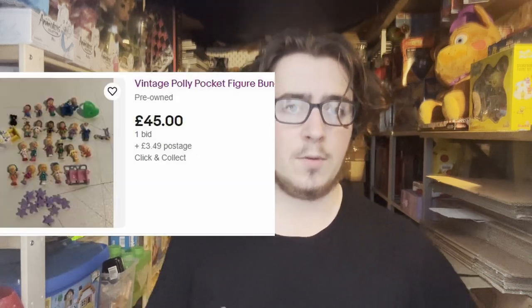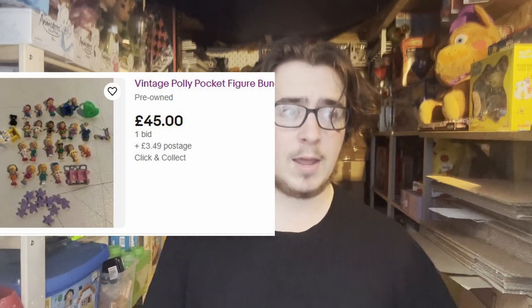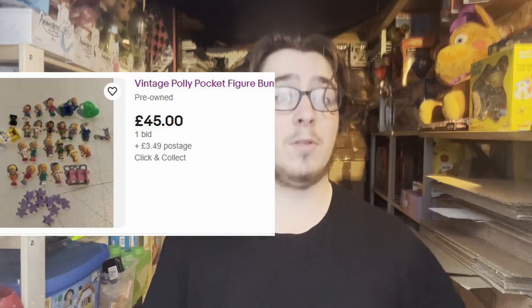A lot of them are complete but some are near complete. None of the cases had none of the figures, but there were some loose ones so I've started a bid with loose figures for £45. It's very common that these go for well over £100.